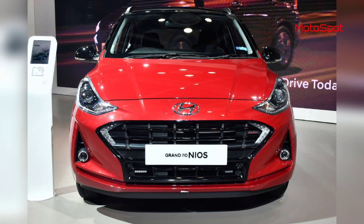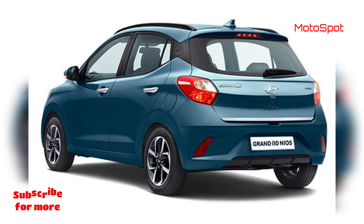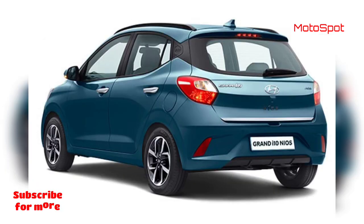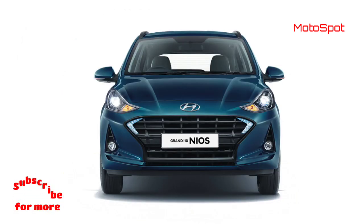Hyundai recently showcased the Grand i10 Neos Turbo at Auto Expo 2020. The Hyundai Grand i10 Neos Turbo is available in a single higher-spec sports variant priced at Rs. 7.68 lakh. Dealer sources have confirmed that dual-tone color options will add about Rs. 5,000 to the sticker price.